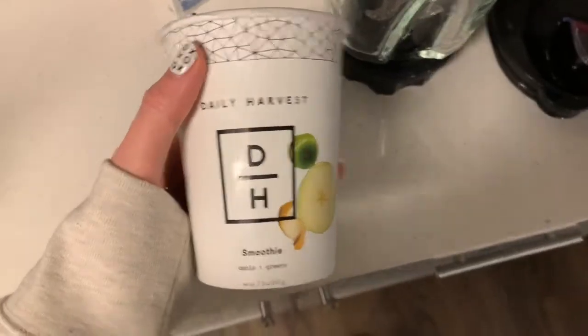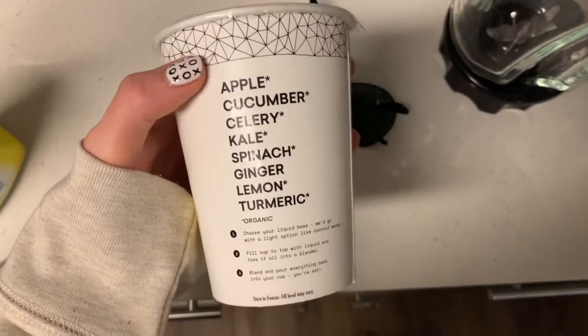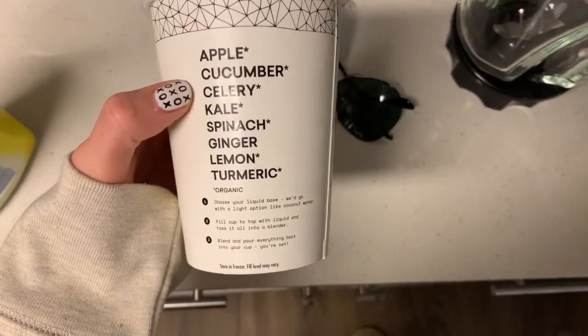It definitely needs more tomato sauce, but I could have also made too many noodles. Now for the apple and greens smoothie — what's in it is apple, cucumber, celery, kale, spinach, ginger, lemon, and turmeric. I honestly don't really like it. I don't know if my blender didn't break it up enough, but I keep getting kale leaves in my mouth and it's really gross. I'm just not really digging this flavor.